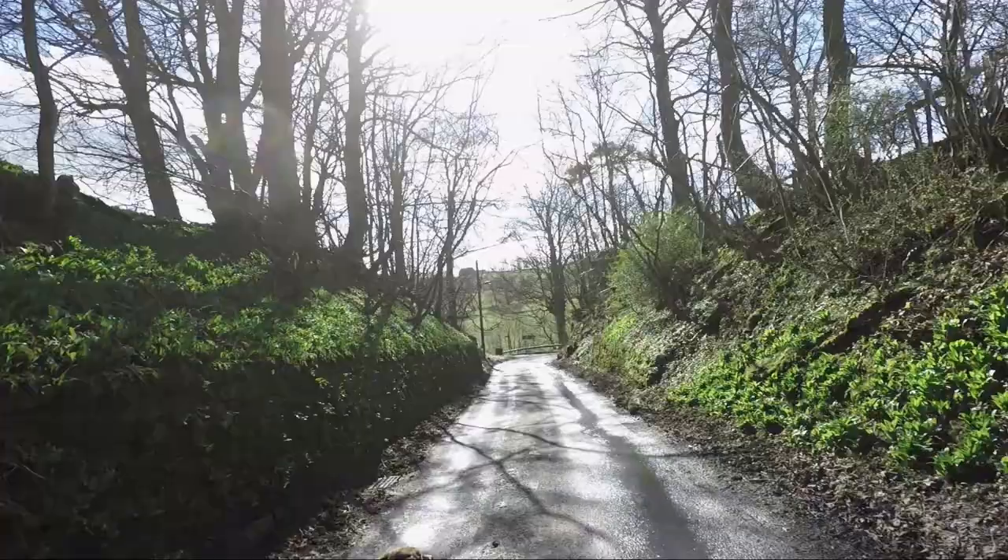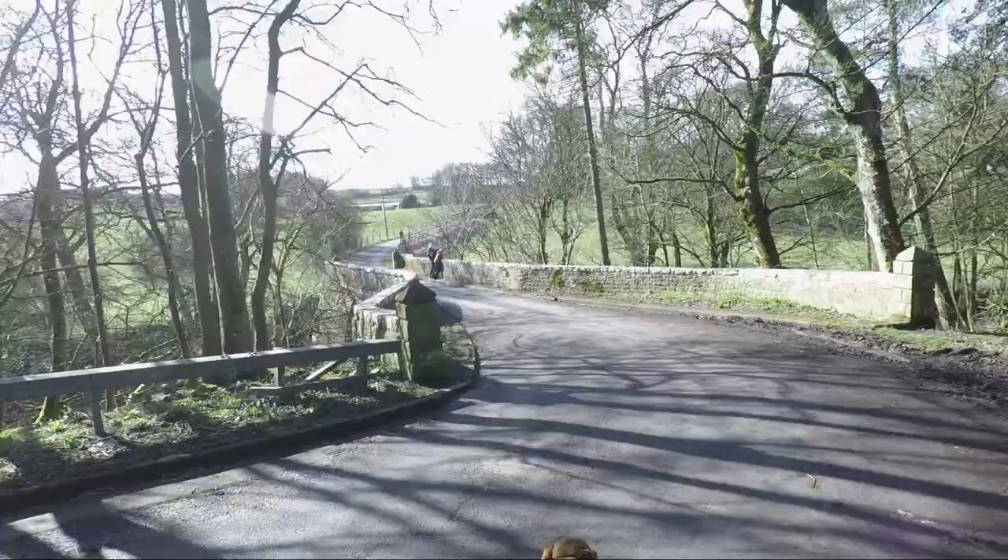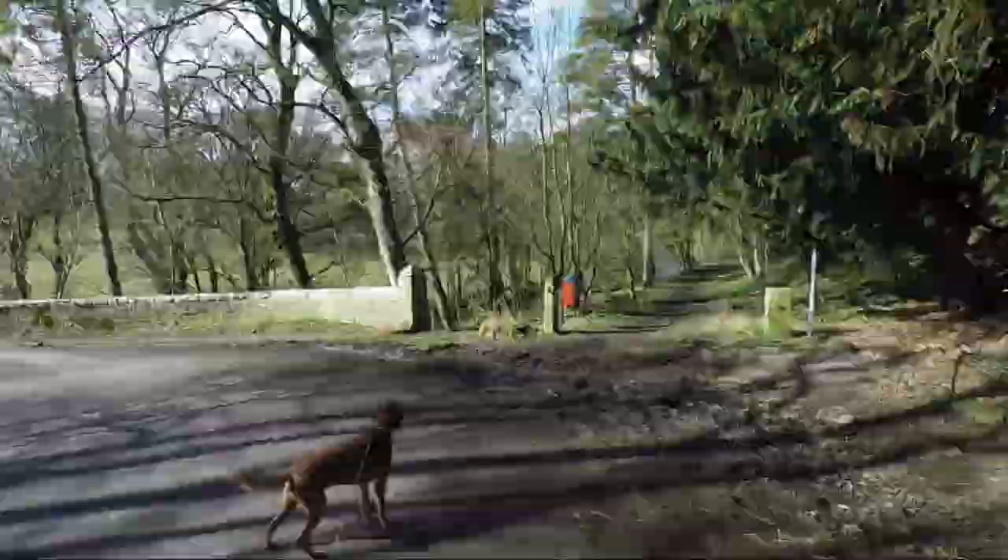This is the Cut, a narrow lane that takes us down towards the River Greta. As you round the corner you'll come to the bridge, but don't cross the bridge — we'll continue right through the woodland keeping the River Greta on our left.